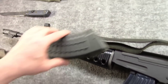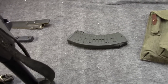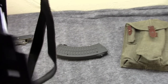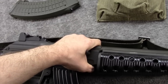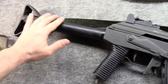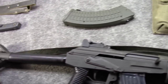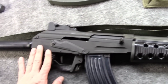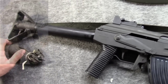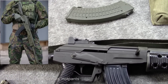This would in short order become the standard issue in the FDF — the Finnish Defense Forces — and is actually still their standard gun today. There was talk about replacing it a few years ago, but they decided instead of replacing it, since they still had over 300,000 in inventory, just to modernize it. And that's known as the RK-62M.